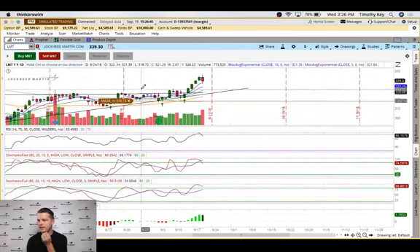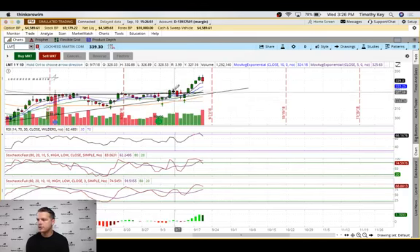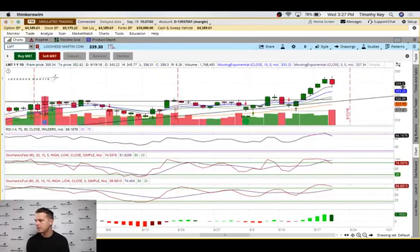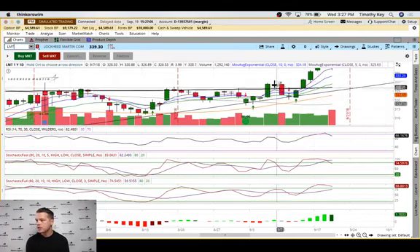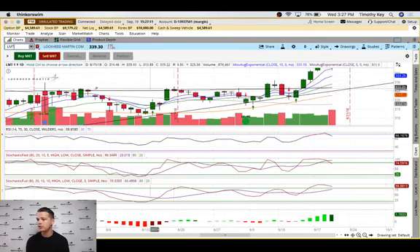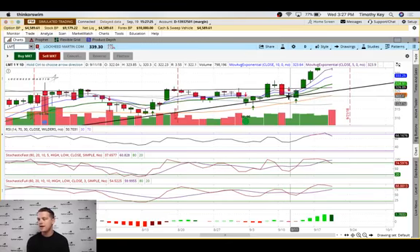Let's look at the chart. We entered back here on this peak doji — actually at more of the top of the doji. That long wick was above the previous long wick and above the triple top resistance here, so we said let's go ahead and enter. However, we didn't wait for the day to close, which is important — when waiting for confirmation you need the day to close.